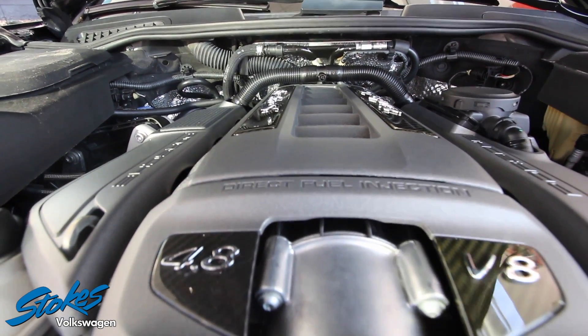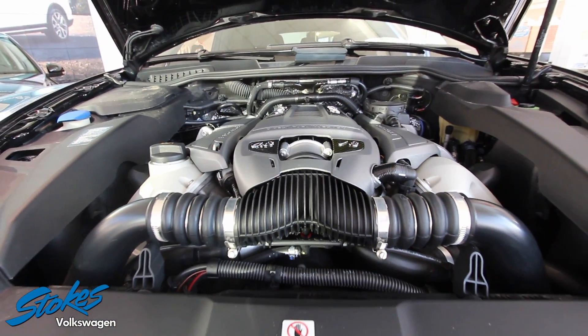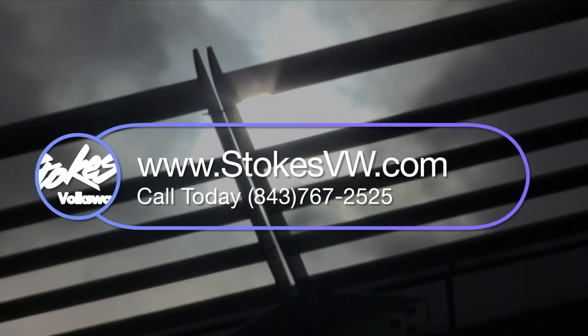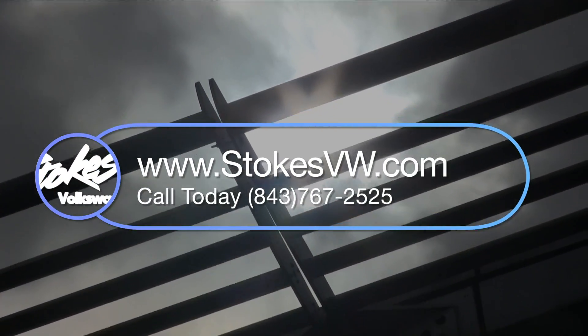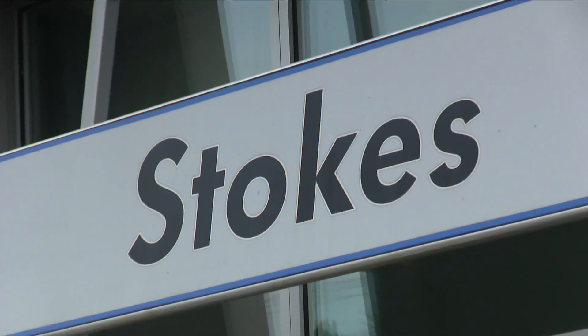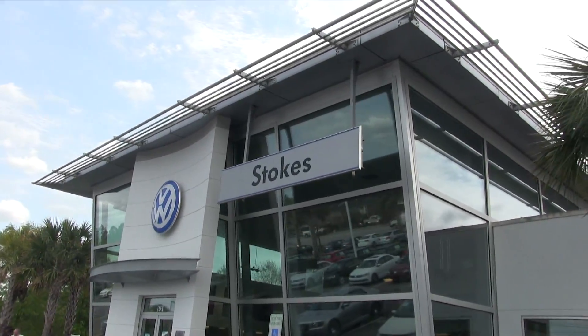Come on down to Stokes Volkswagen — test drive it, then buy it and own it. An investment that you will be proud of. With our dealership at Stokes Volkswagen, we will treat you with pure absolute care. Have a great day, thanks for watching, give us a call — we'll see you soon.